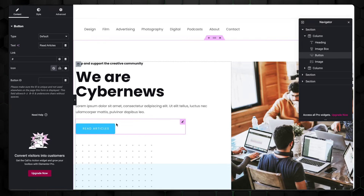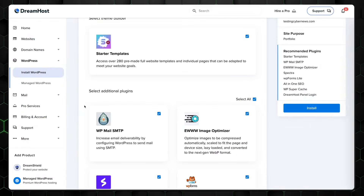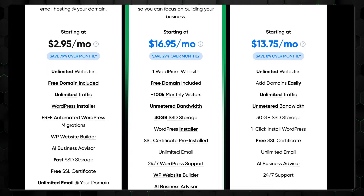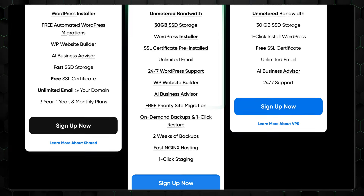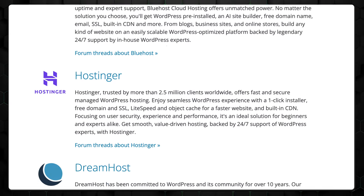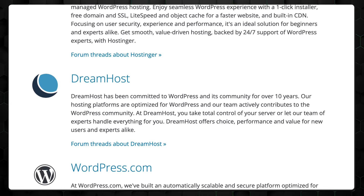Dreamhost is another top contender for the best WordPress hosting, as it's fully optimized for CMS and offers useful tools. If you're willing to invest a bit more in your business expenses, you can opt for DreamPress, a managed WordPress plan where every technical aspect is taken care of by Dreamhost experts. Just like the previous two providers, Dreamhost is also recommended by WordPress creators.